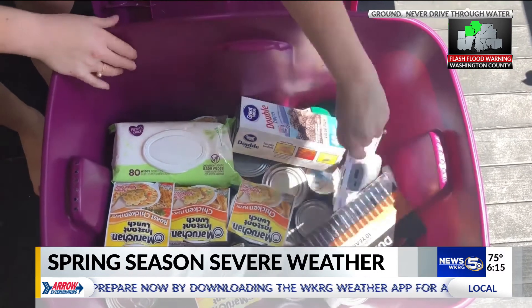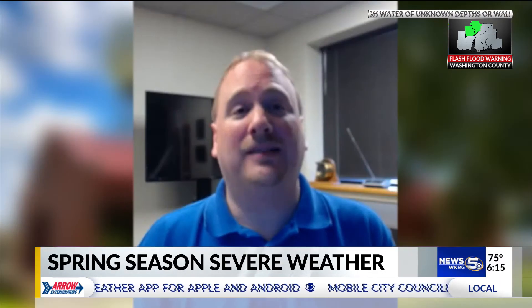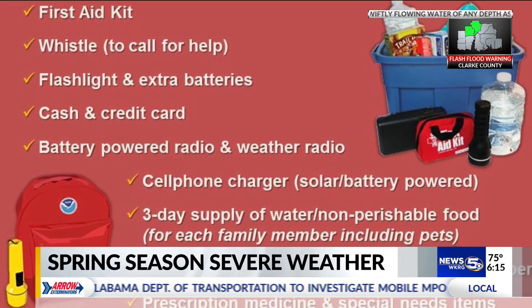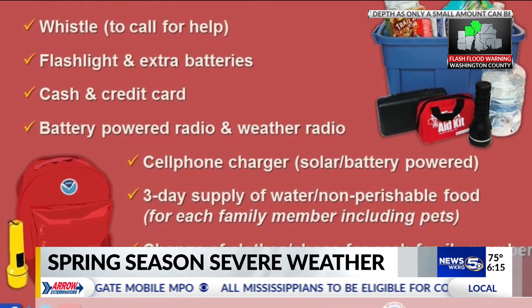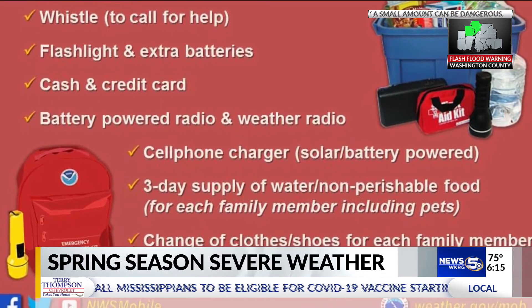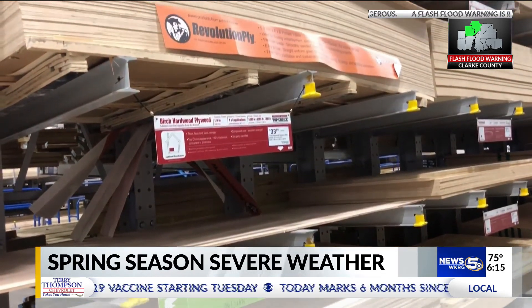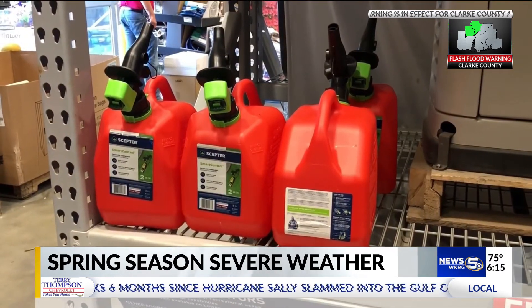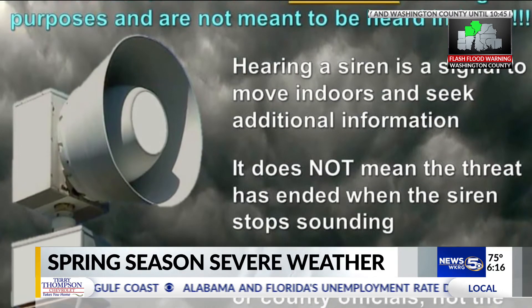Next, you need to have the correct supplies — making sure you have things to protect you in the moment and things to help you after the storm as well, especially if you have significant damage. Some items to have in your emergency kit include a first aid kit, a whistle, a flashlight, extra batteries, cash and credit cards, a weather radio, an extra cell phone charger, a three-day supply of water and non-perishable food, extra clothes and shoes, a helmet, and prescription medicine.